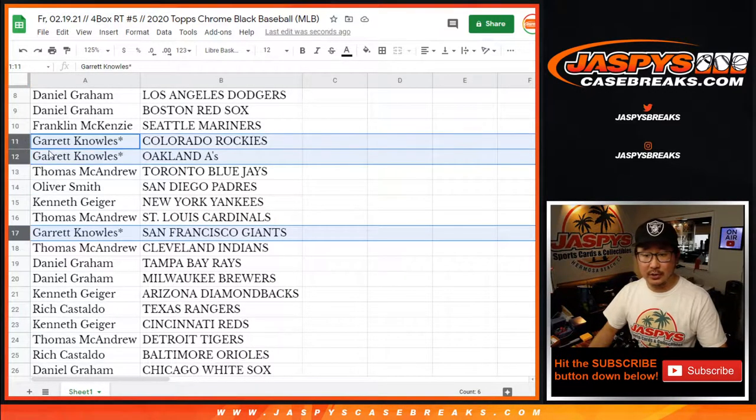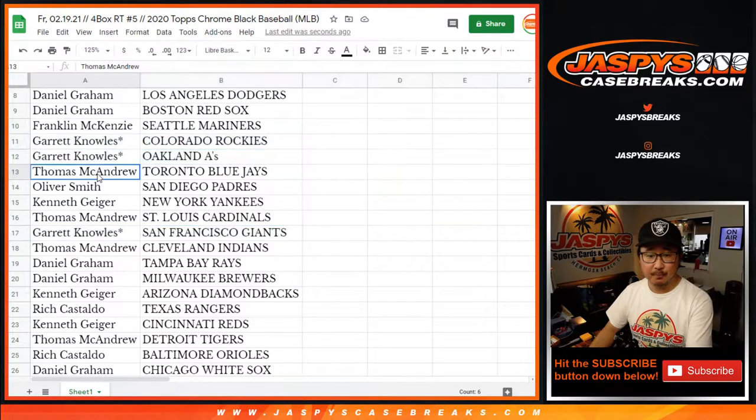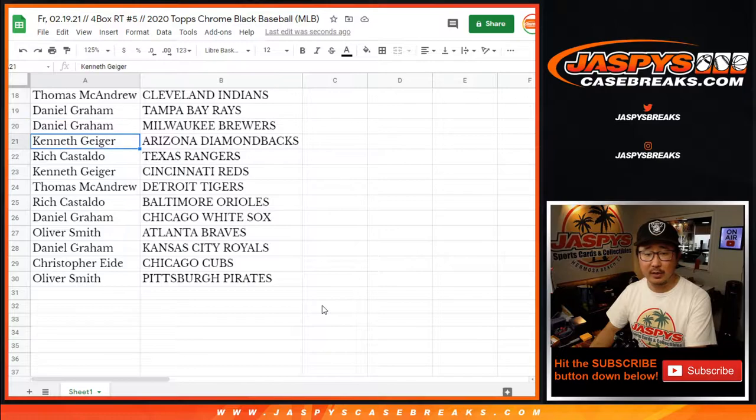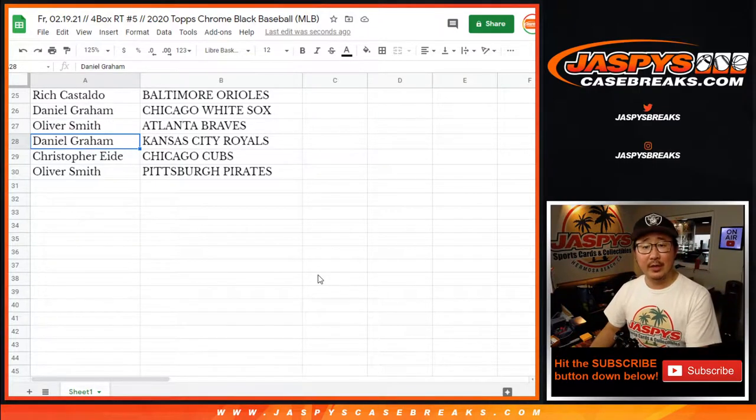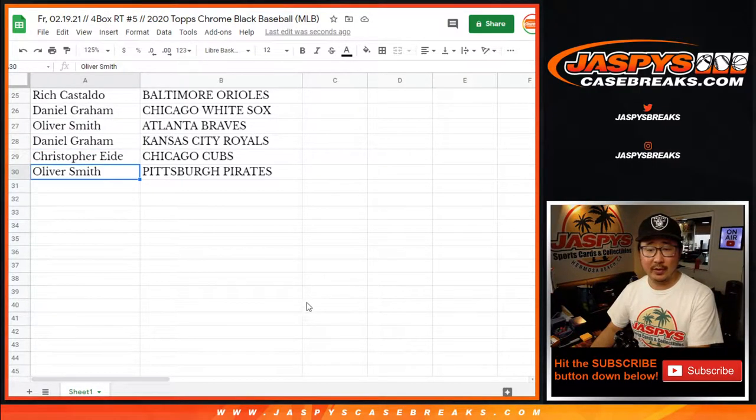Those are your three last-spot mojo teams, right? So you got the Bay Area teams — NL West too. Thomas with the Blue Jays. Oliver Smith with the Padres. Ken with the Yankees. Tom with the Cardinals. Thomas with the Indians. Daniel with the Rays and Brewers. Kenny G with the Diamondbacks. Rich with the Rangers. Kenny with the Reds. Thomas with the Tigers. Rich with the O's. Daniel with the White Sox. Oliver with the Braves. Daniel with KC. Christopher with the Cubbies. And Oliver Smith with the Buccos.